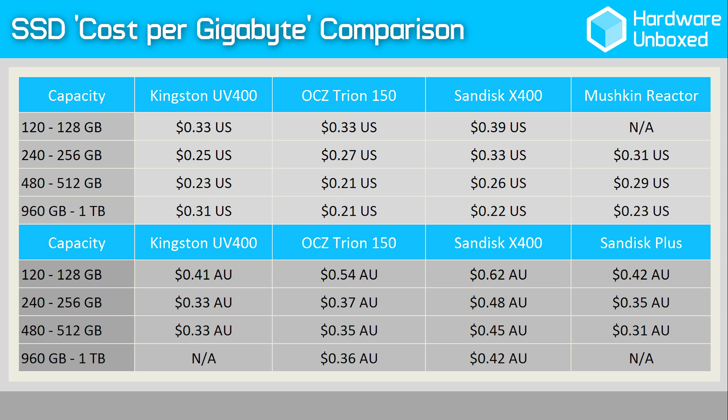There's certainly some great cost effective SSD options available now, and I see no reason why any PC enthusiast wouldn't be running one in their system. While an SSD is great for dramatically improving OS boot times, application load times, and increasing the general snappiness of a PC, you don't need to spend big. The low cost options listed in this video will be indistinguishable for the average user when compared to an extreme M.2 NVMe drive, so keep that in mind.